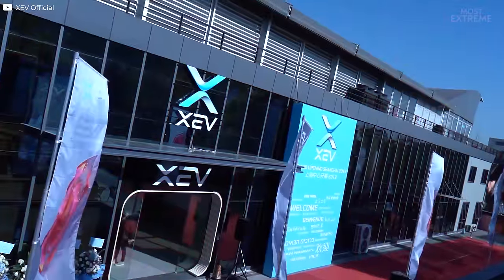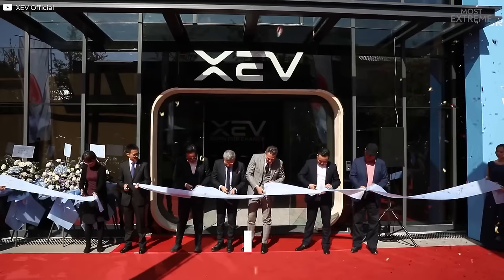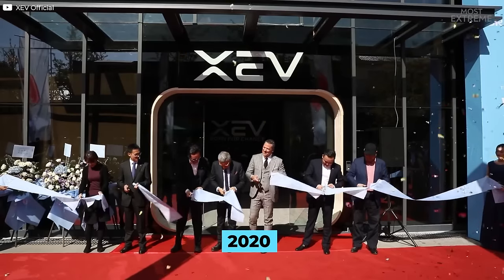Zev Yo-Yo. Designed by Italian-based manufacturer Zev, the Yo-Yo was originally revealed to the world in 2018 with plans for it to enter production by 2020 following a crowdfunding campaign.